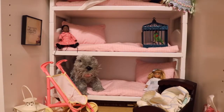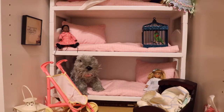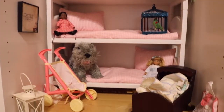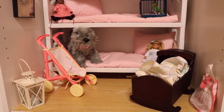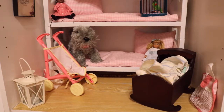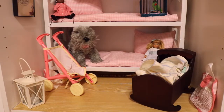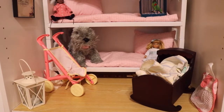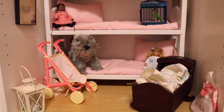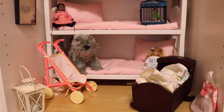Now let's move on to the next room, to the left of Nanea's room, which three girls share. Starting at the bottom, we have a lantern from Colonial Williamsburg, a baby stroller, and Felicity's baby sister Polly's little crib — I don't actually have Polly, the crib was a Goodwill find. On the bottom bunk we have Marie Grace's bed, and she has her mini doll Nellie and her dog Argus.